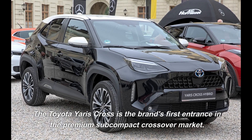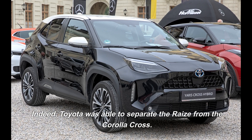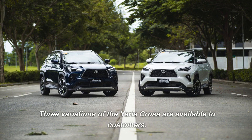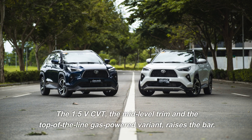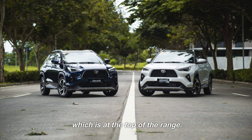The Toyota Yaris Cross is the brand's first entrance in the premium subcompact crossover market. Toyota was able to separate the Yaris from the Corolla Cross. Three variations of the Yaris Cross are available to customers: the base model, the 1.5G CVT, is where it all begins. The 1.5V CVT, the mid-level trim and the top-of-the-line gas-powered variant, raises the bar. The lone hybrid in the lineup is the 1.5SHEV CVT, which is at the top of the range.